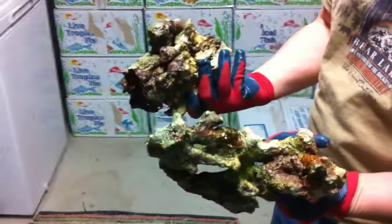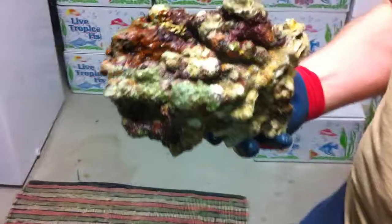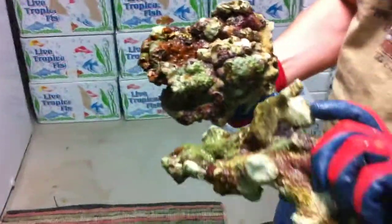It's a really high grade rock and I don't know how much longer we'll be getting it in. We have exclusivity on it so we're the only ones getting it. Get you some while it lasts — it's a fantastic rock. Just go to LiveRockandReef.com.